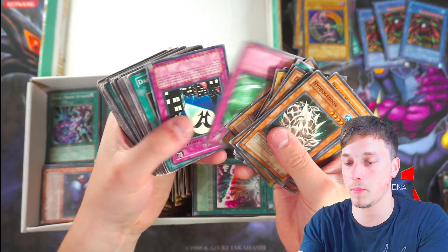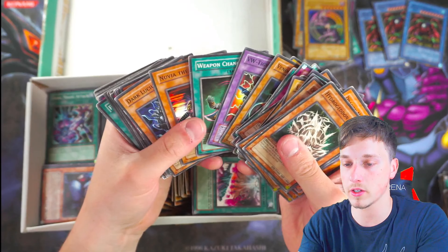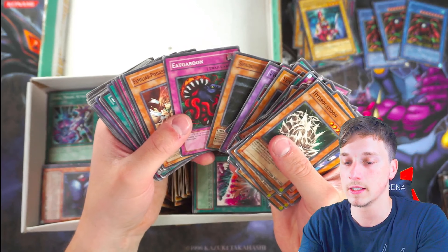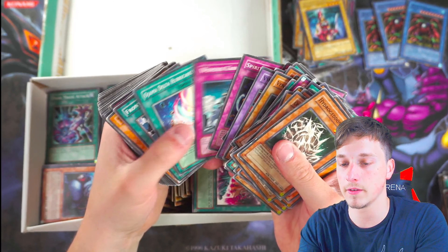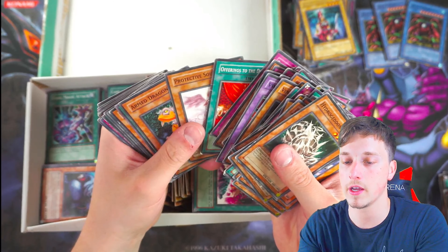Obviously I can't be opening expensive packs every video as much as I want to be. Hopefully you still find this top quality content because it's different. There's another Queen's Knight — we need a King's Knight now. I would love to see a King's Knight out of here. Come on, King's Knight — where are you, Mr. King's Knight?